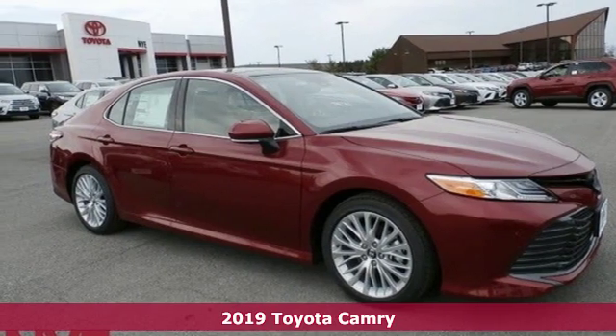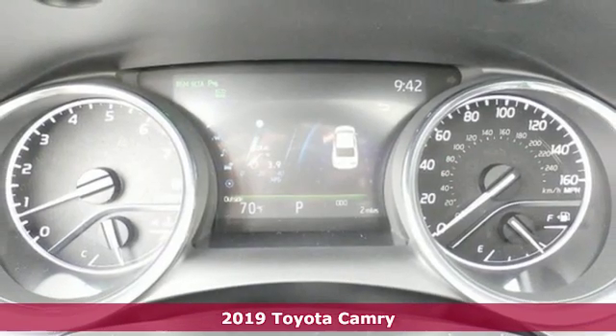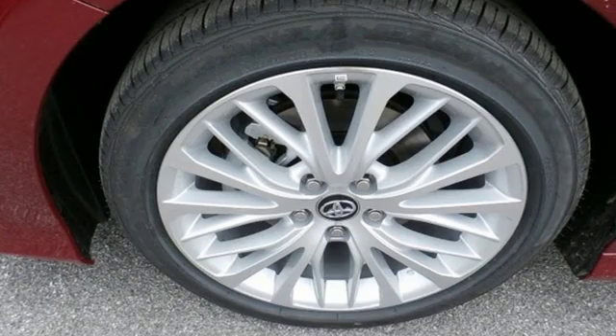It's a new 2019 Toyota Camry. When you're looking for comfort, convenience, and quality, you think Toyota. A great vehicle is comprised of great features like these.